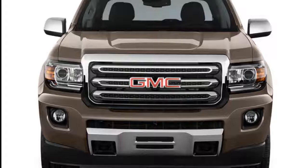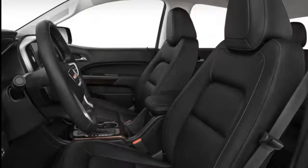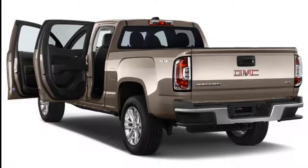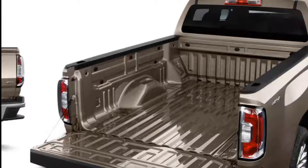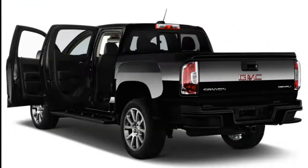Engine options include a 2.5-liter inline-four, 3.6-liter V6, or turbodiesel 2.8-liter inline-four. A six-speed manual transmission is standard on some inline-four models, and a six-speed automatic is optional for the gas and diesel four-cylinder engines, while the V6 can be had with an eight-speed automatic. The Canyon comes in either rear- or four-wheel drive like most pickups.